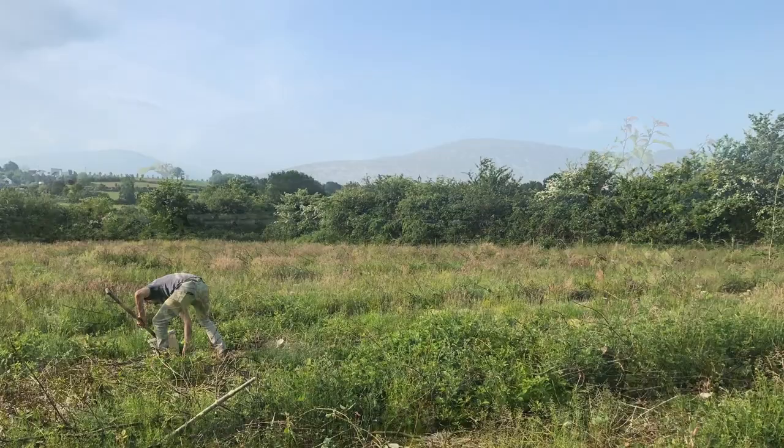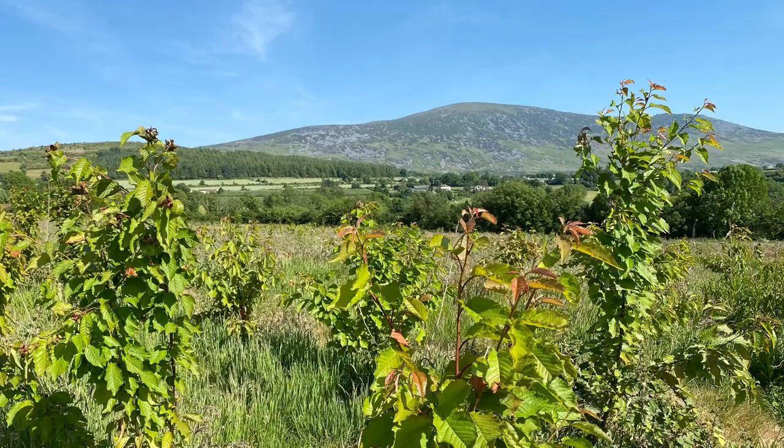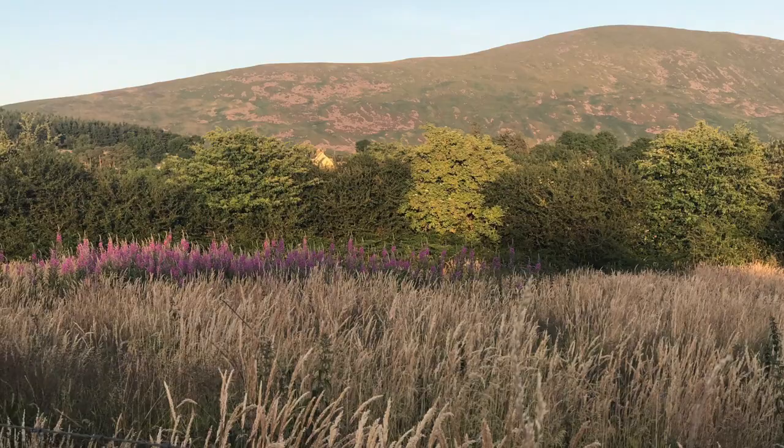The upper six and a half acres now includes pedunculate oak, sycamore, spindle, hazel, mountain ash, alder, cherry and all sorts of beautiful broadleaf trees. The lower plot was planted with eucalyptus.